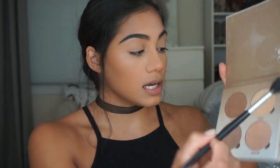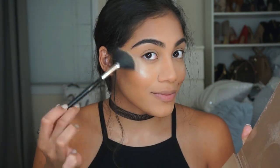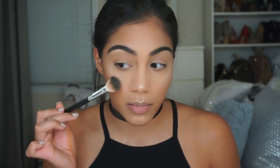It's highlight time, which is my favorite time! For highlight today I'm going to use my Anastasia Glow Kit in Sun Dipped and I'm going to use the shade Summer. I'm also going to use my Laura Geller Gilded Honey highlighter and apply it with my Anastasia A23 brush.